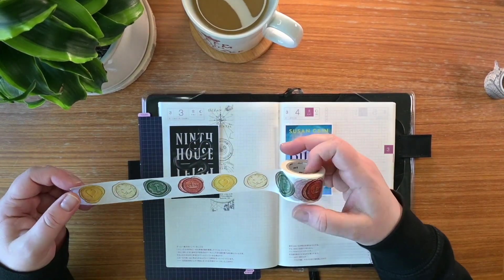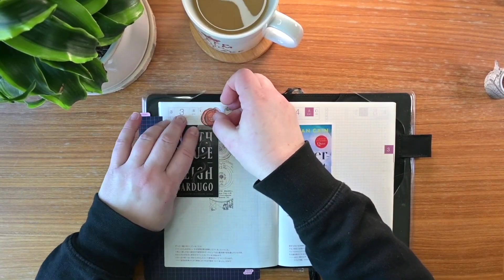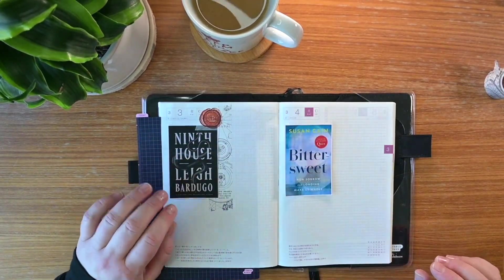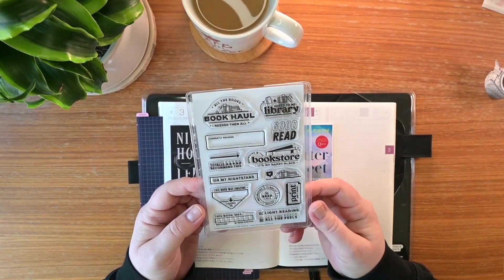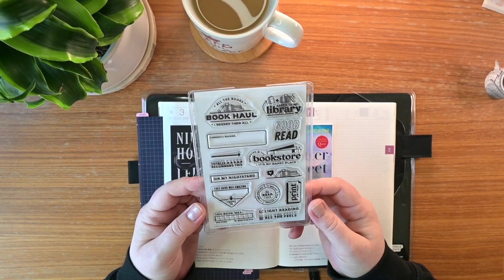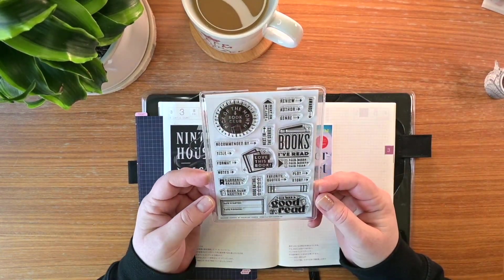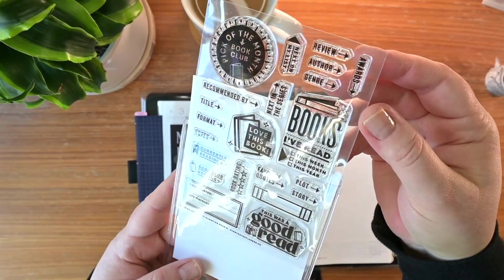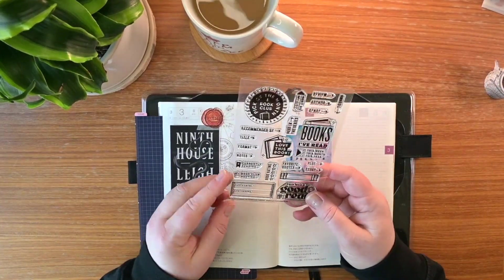Some of the decorative elements I'm using here — a couple of different types of washi tape that I felt suited the mood of the book itself. The one tucked behind the cover reminded me of the circles they were drawing on the ground for protection in the book. And then that seal brought in a little pop of color. It has a crown in the middle, makes it look like a wax seal.